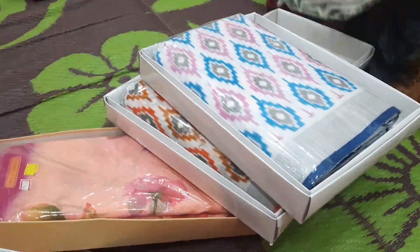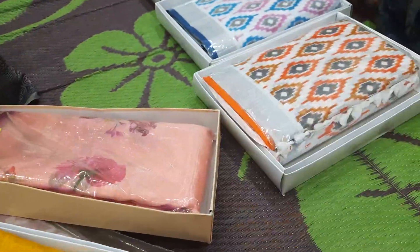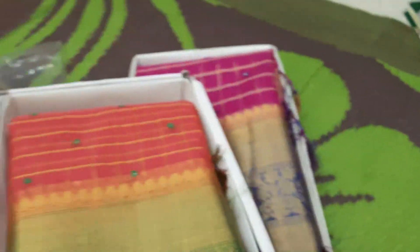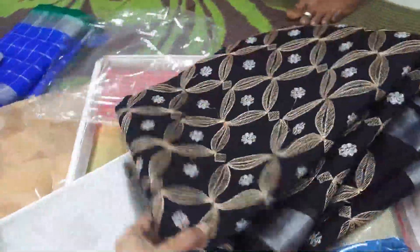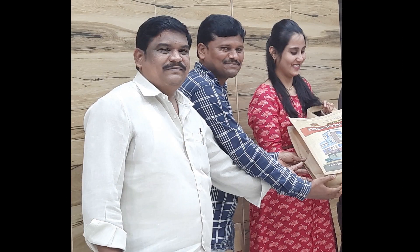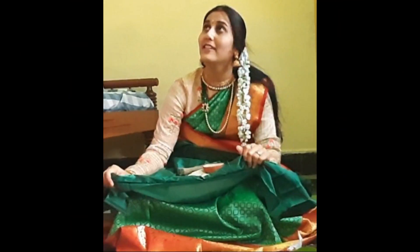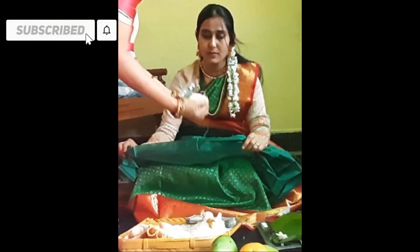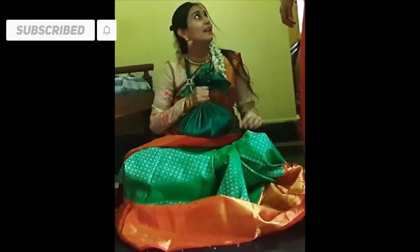If you are watching this video, please like and share. If you are watching my channel, please subscribe and activate the bell icon so that you will get notifications. Thank you so much for watching! Bye!